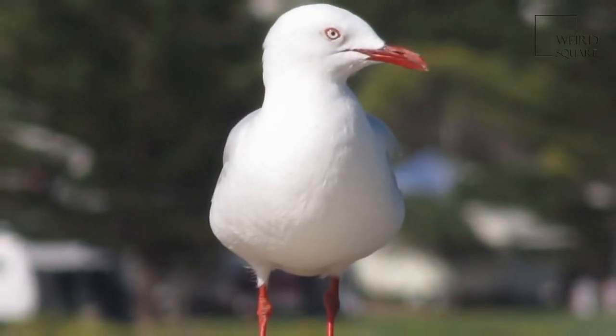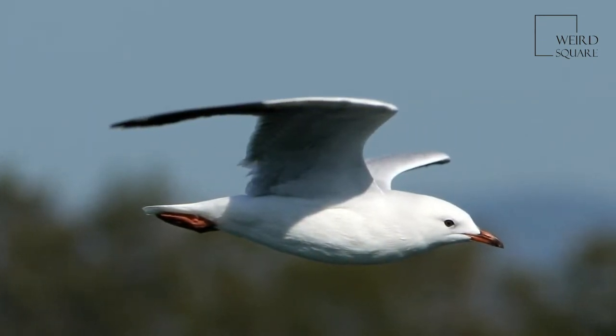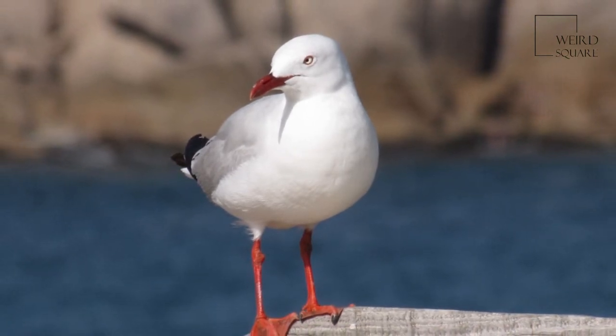Silver gulls are found in all states of Australia. It is a common species, having adapted well to urban environments and thriving around shopping centers and garbage dumps.